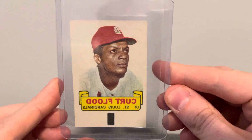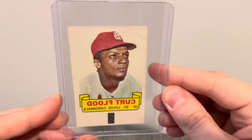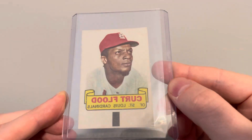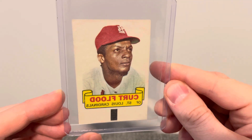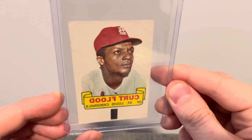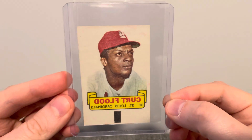The next card I have here is a 1966 Topps Rub-Offs of Curt Flood. I thought this was a really cool looking card — a rub-off, actually. I really just couldn't get over the condition of these. They are not just paper thin, they are super, super thin. I thought this one had a really nice color on it. Even the back looked nice. Really happy to add one of these to my collection.